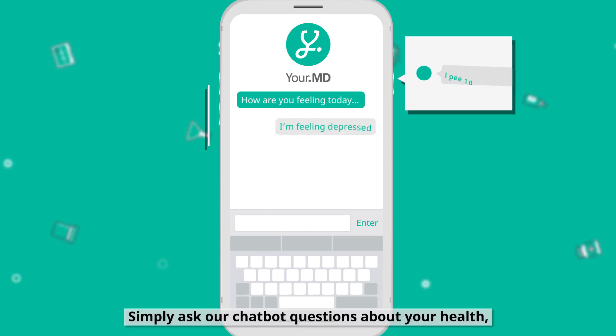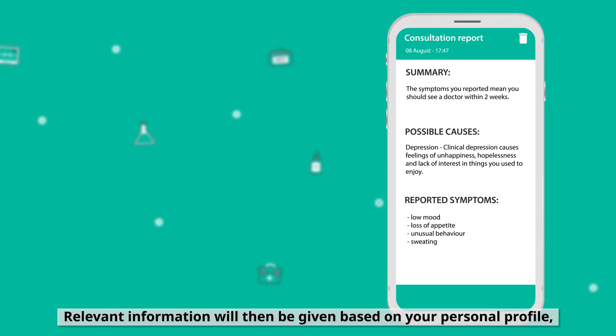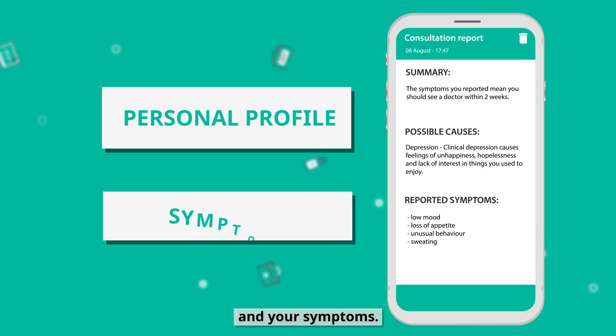Simply ask our chatbot questions about your health or check the symptoms that are worrying you. Relevant information will then be given based on your personal profile and your symptoms.